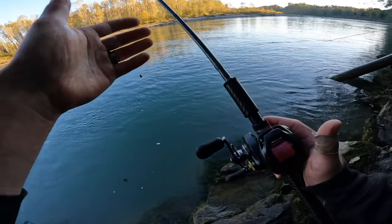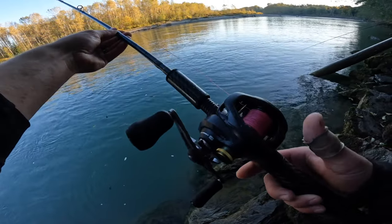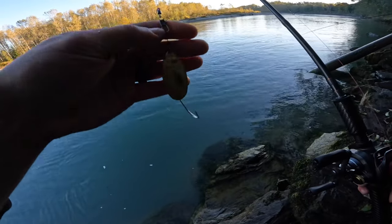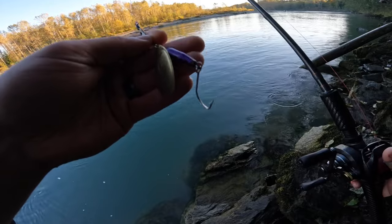I'm gonna start off with my Okuma SST, Shimano Curado reel, 30-pound braid straight to a North Fork spinner, purple and gold.